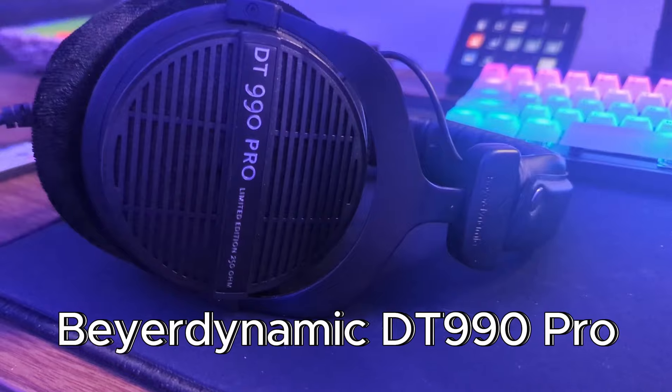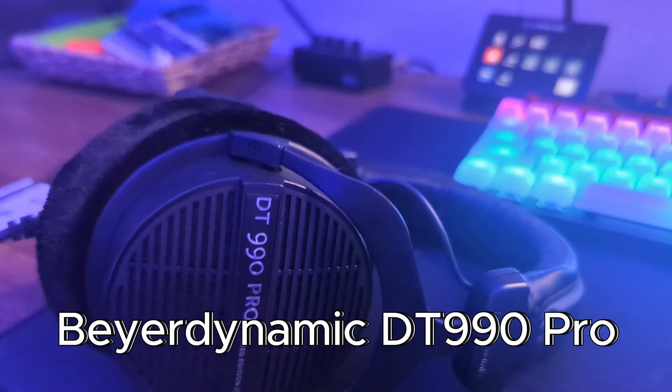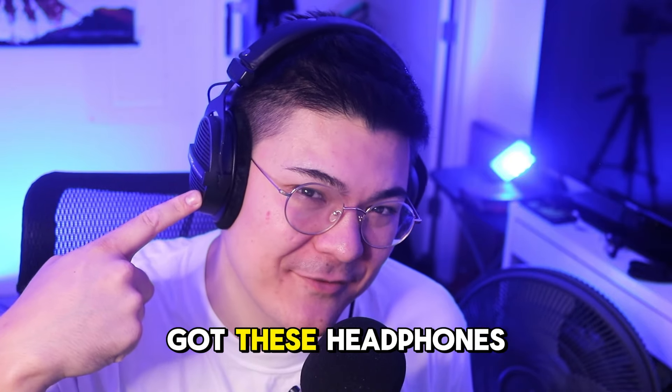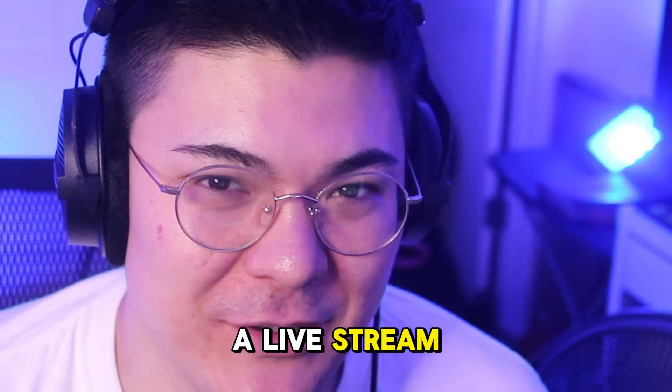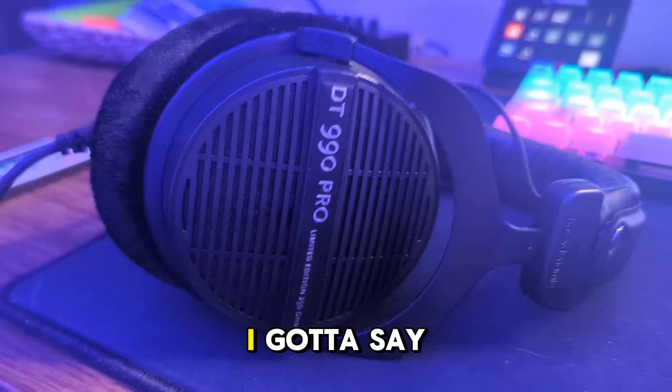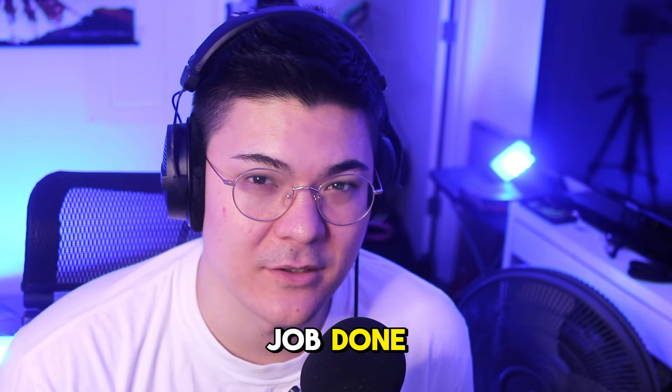For my headphones I use the Beyerdynamic DT 990 Pros. If this is the first video you've ever seen from me, I'm actually a big Ninja fan — the reason I got these headphones is because I saw him wearing them on a live stream and I was like, when I get the money I'm buying them too. I gotta say I love them: they're comfortable, they're lightweight, and they get the job done.